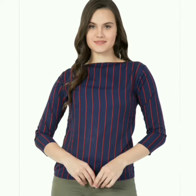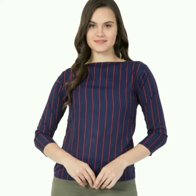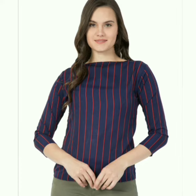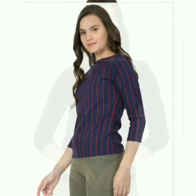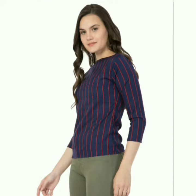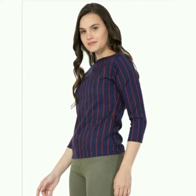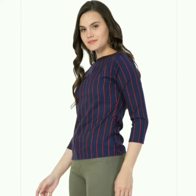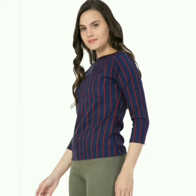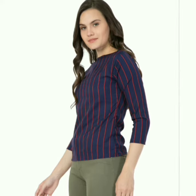It has a royal blue color with a red thin stripe on it, which makes it ultra modern. We offer this top in all sizes — small, medium, large, and extra large. The size chart and length of the top are mentioned in the description box, so don't forget to check it.